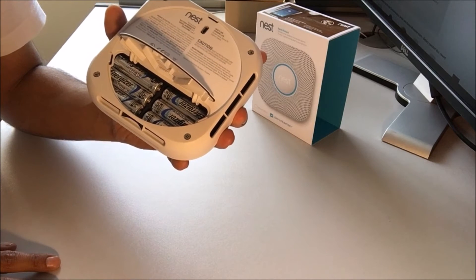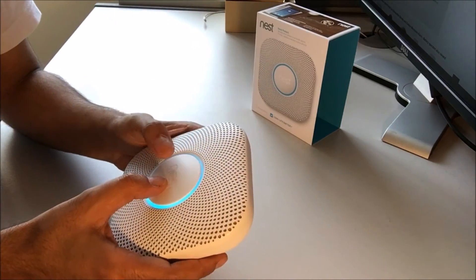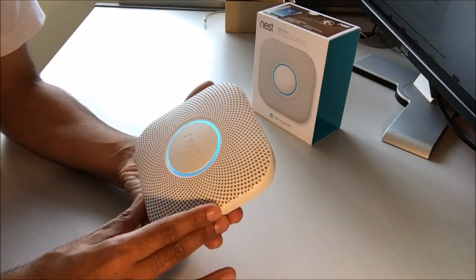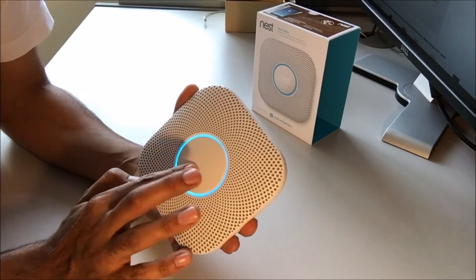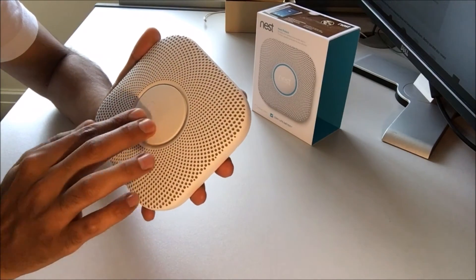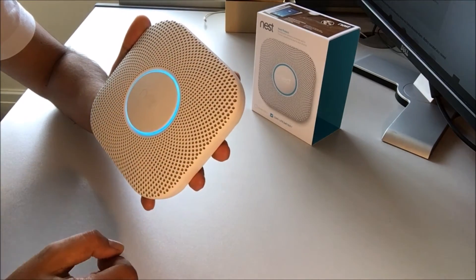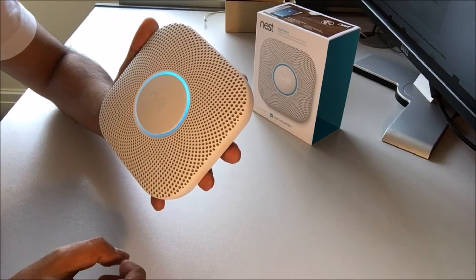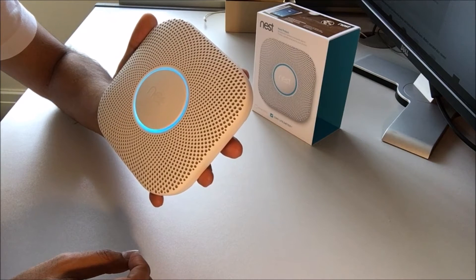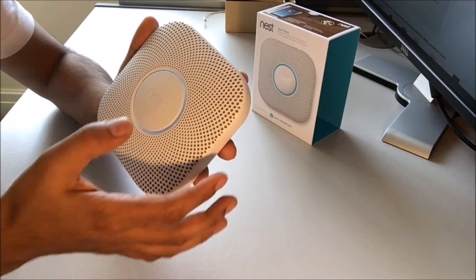It has six rechargeable batteries and they should last up to five years. The device counts down: 'This is only a test. The alarm will sound — it is loud. The test starts in 10 seconds. Press to cancel.' Counting down: 10, 9, 8, 7, 6, 5, 4 — Cancelled.